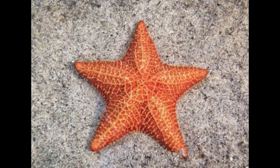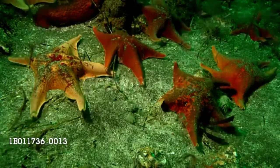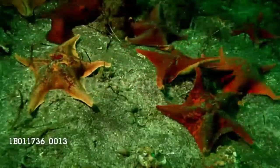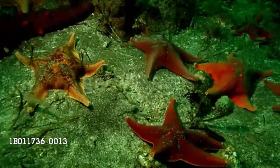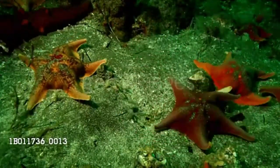Marine scientists have undertaken the difficult task of replacing the beloved starfish's common name with sea star, because the starfish is not a fish. It's an echinoderm,